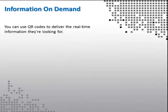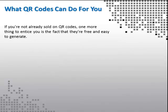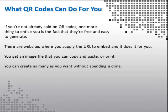You can use QR codes to deliver real-time information they're looking for. Some weather agencies and mass transit companies have taken advantage of this, embedding their codes with a link to updated info about what's going on now. If you're not already sold on QR codes, one more thing to entice you is the fact that they're free and easy to generate. There are websites where you supply the URL to embed and it does it for you — you get an image file that you can copy and paste or print. You can create as many as you want without spending a dime.